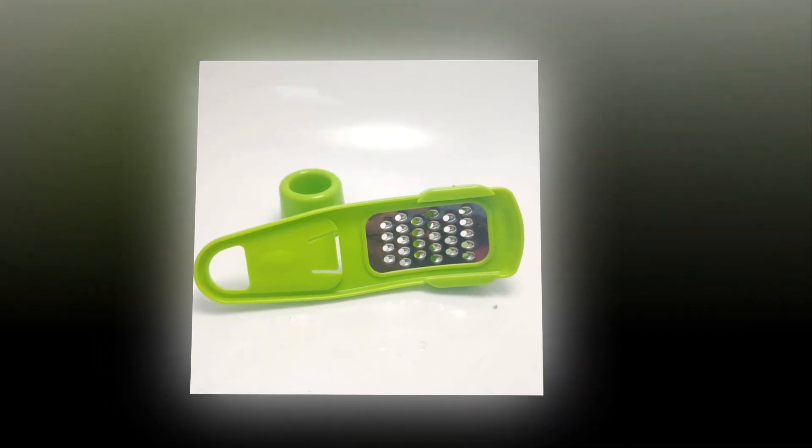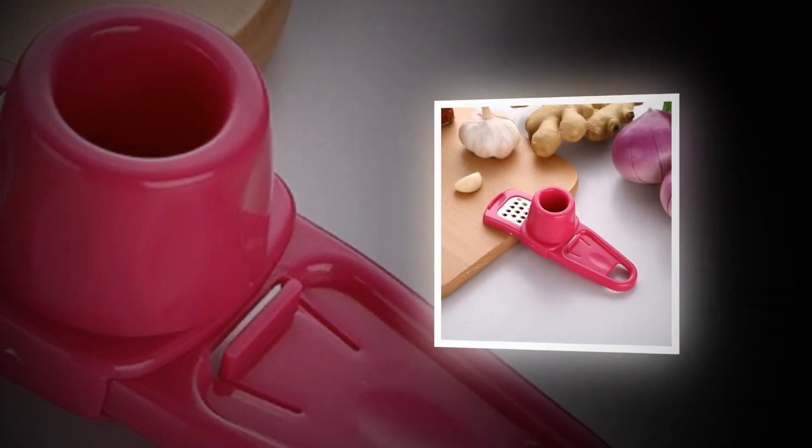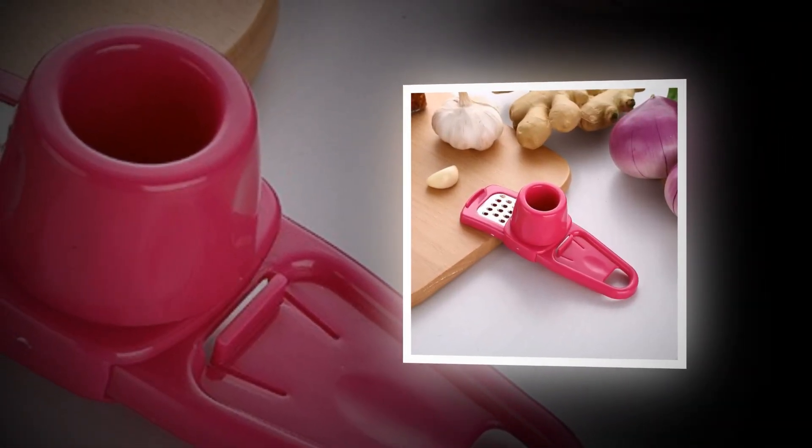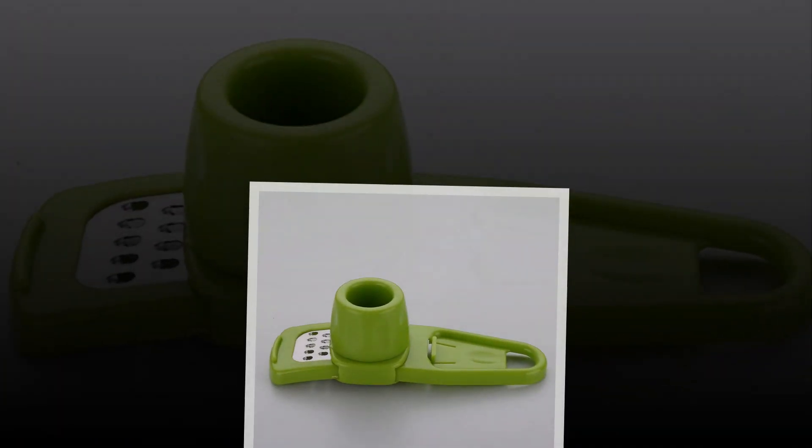We tested over 40 different brands of garlic presses and found the best ones. Whether you like to cook or bake, there is no doubt that garlic presses are an essential kitchen tool.